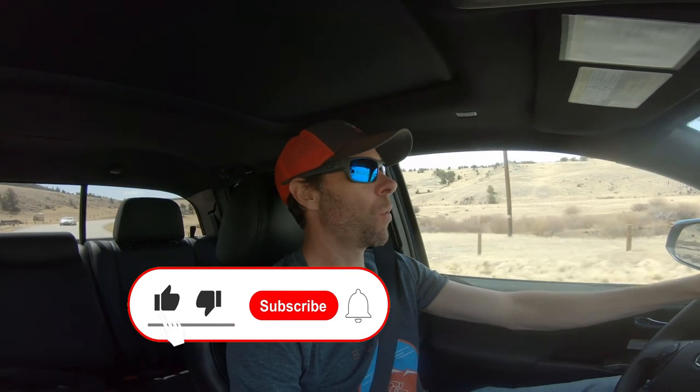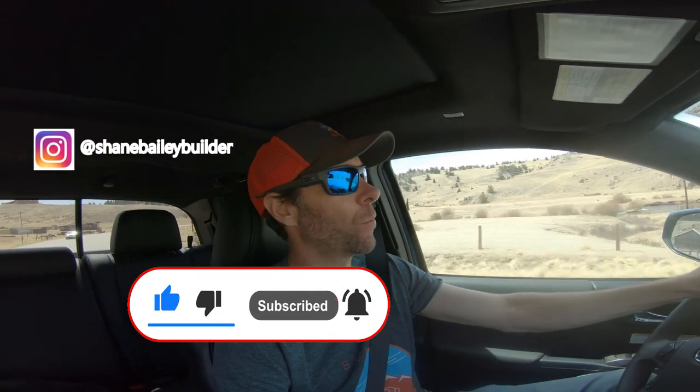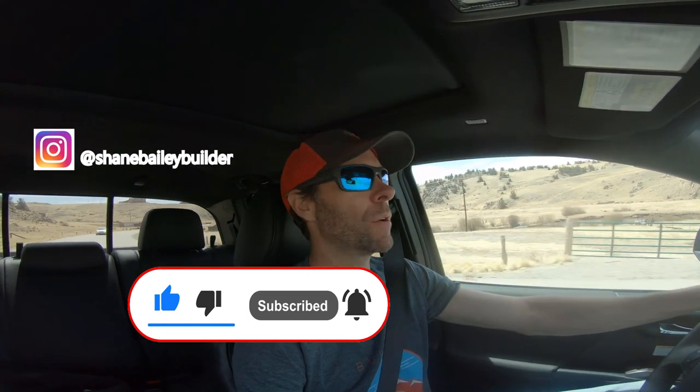All right guys, what's up? Welcome back to the channel Built by Bailey's, back in it. We are on our way out to the Nook job site, the lot.